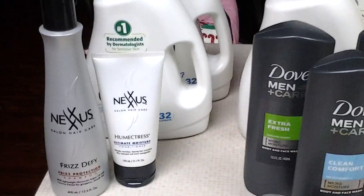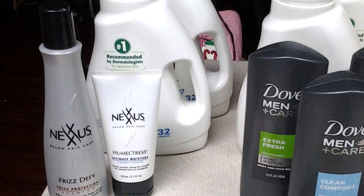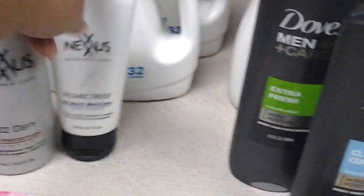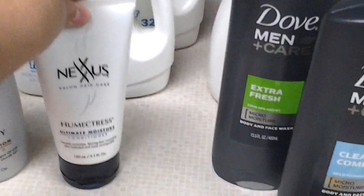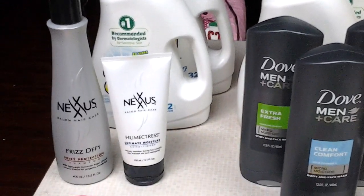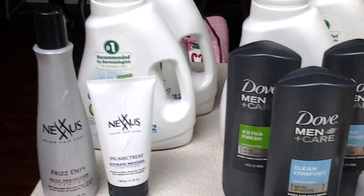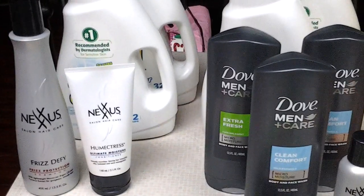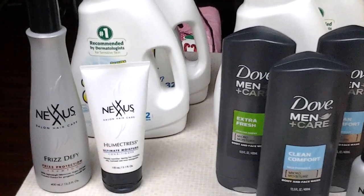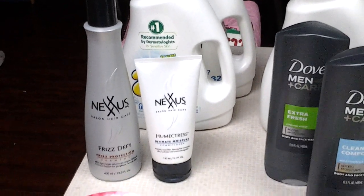This Nexus deal is you spend $20 and you get a $10 ECB. I had a rain check for last week — the sale was ending and they didn't have enough, so I asked for a rain check and they gave it to me. My store, I just go up there and tell them what rain checks I want. If they give me a problem, all I say is I'm wanting to purchase this many of this item and you do not have it. So they gave me the rain check. So I got these 2 bottles of the Nexus.